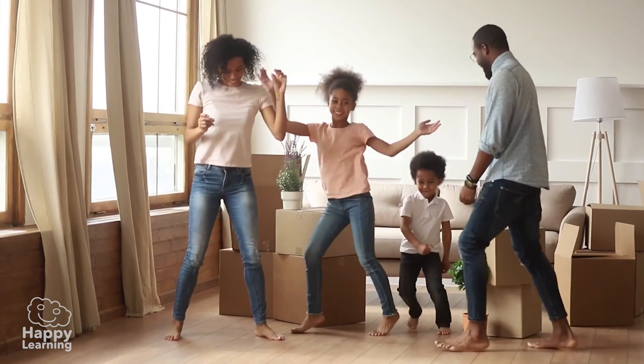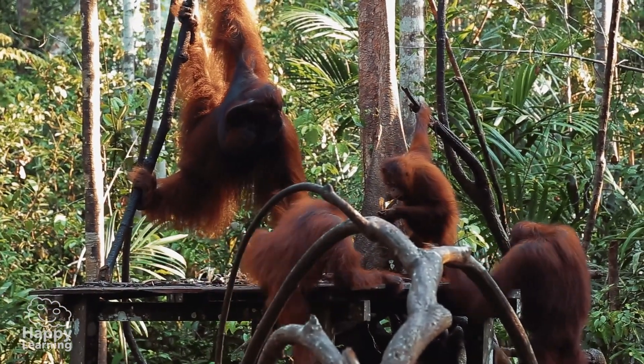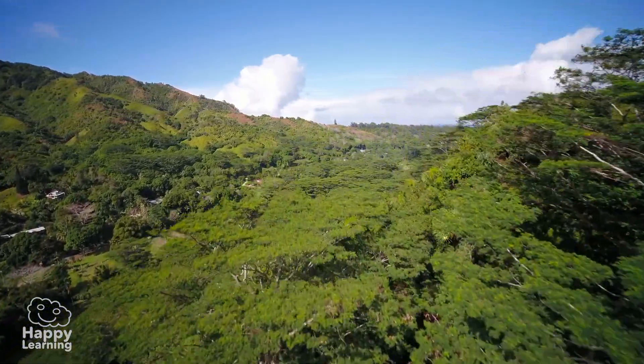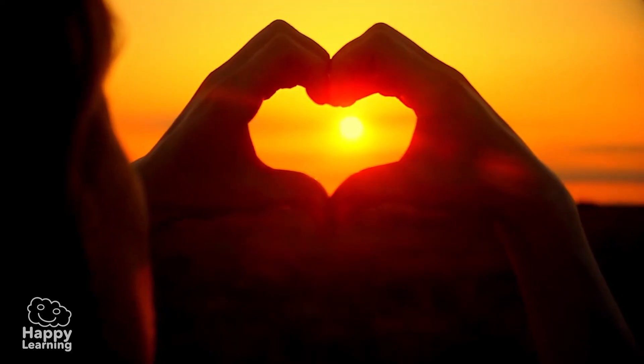So now you know: eat well, eat healthily and wisely, and orangutans and elephants can continue to live happily and carefree in the jungles of Southeast Asia. And all of nature, as well as your body, will thank you for it. Goodbye friends, until the next video!